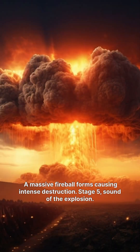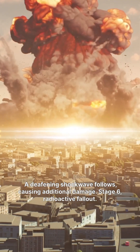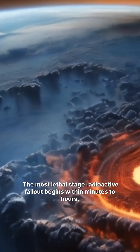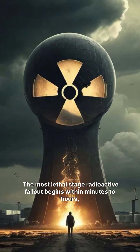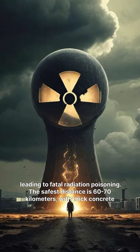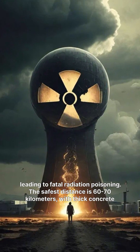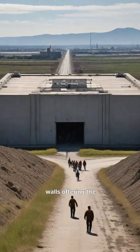Stage 5, sound of the explosion. A deafening shockwave follows, causing additional damage. Stage 6, radioactive fallout. The most lethal stage, radioactive fallout begins within minutes to hours, leading to fatal radiation poisoning. The safest distance is 60-70 kilometers, with thick concrete walls offering the...